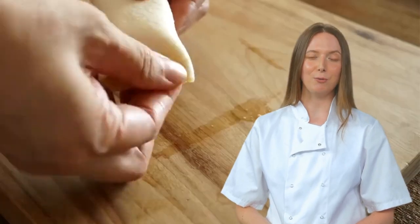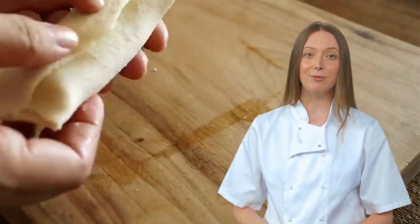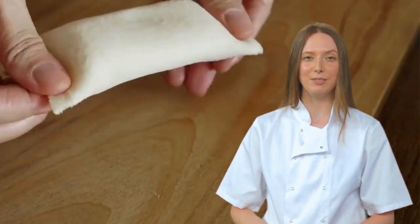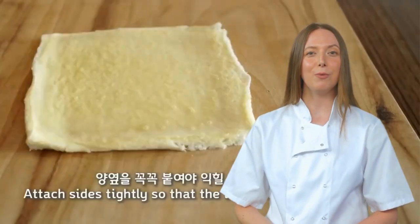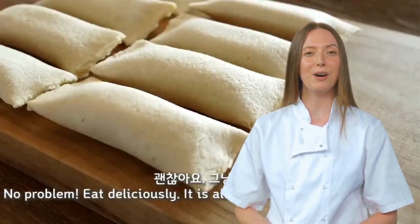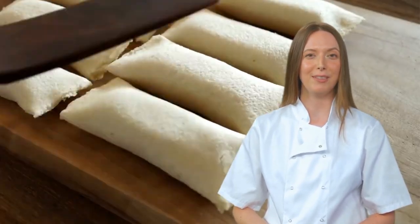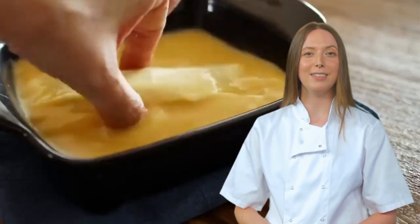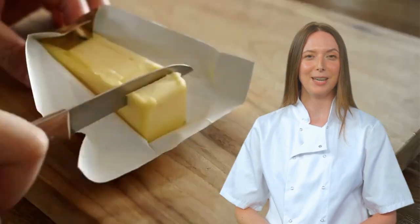Enter the adorable eggs, because of course, cuteness is a crucial factor in cooking. Accompanying the eggs are milk, a pinch of salt, and sugar. Meanwhile, a sweet banana arrives, clearly unaware of the roller coaster it's about to endure. Following a brief egg bath, the bread is stuffed with mozzarella cheese and the unsuspecting banana, then rolled up like a dumpling.